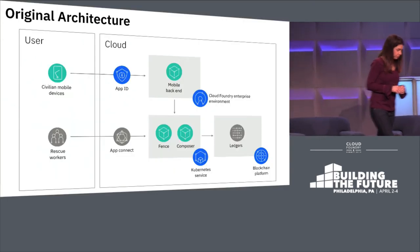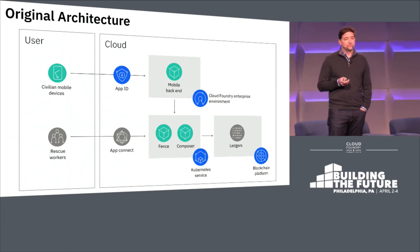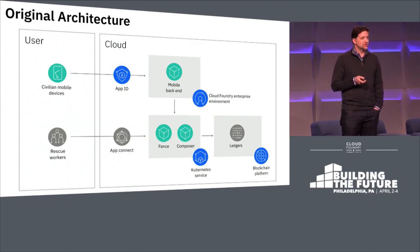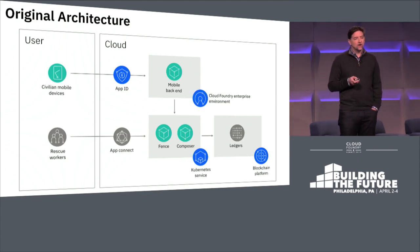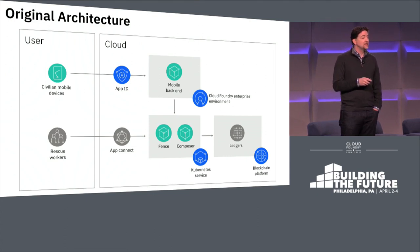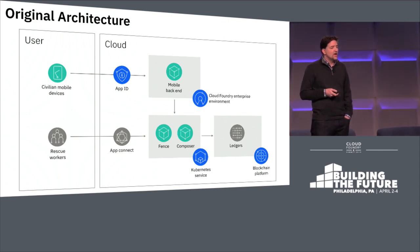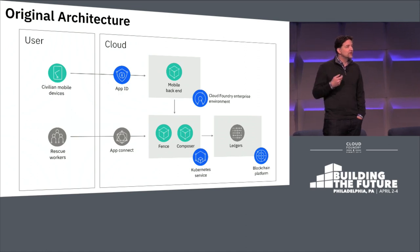Here you see the architecture of the application. It's pretty straightforward. It starts with a mobile application that allows users to record whether they're okay or whether they need help. The mobile application talks to other users over a peer-to-peer network, which allows the application to pass information from user to user in the event that they can't get access to the internet — something that might happen in a disaster. Eventually, somebody will be able to connect to the network, collect all of the information from all the users, and upload it to the cloud.